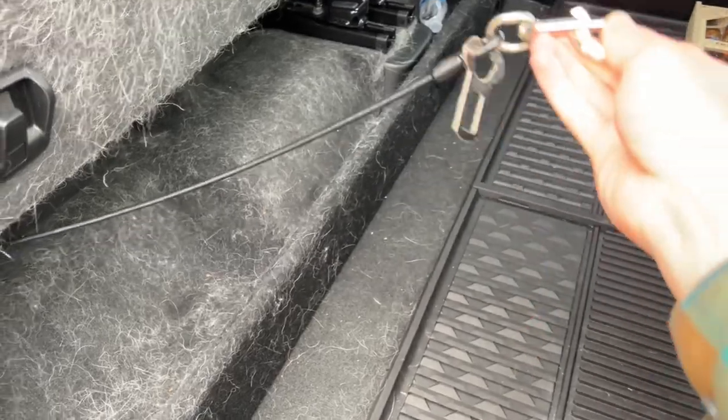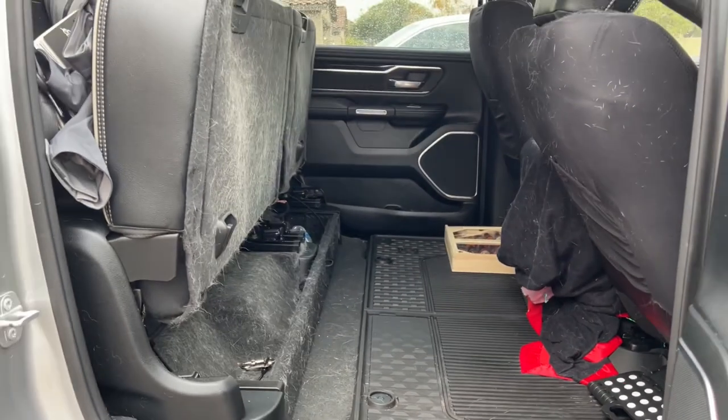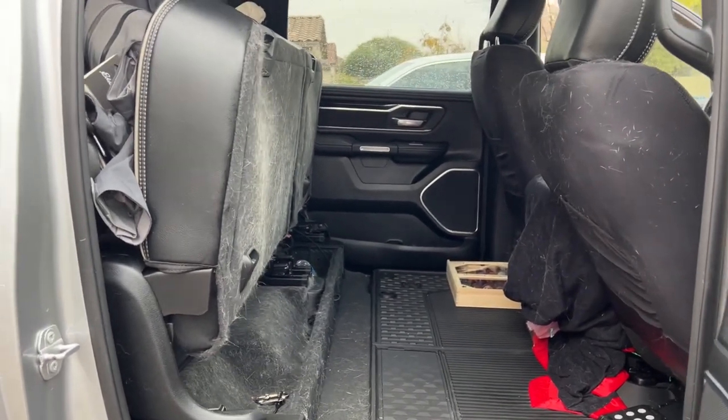We had harnesses on them and that held them in very nicely. They had so much room back here — they were laying down and lounging the entire way.